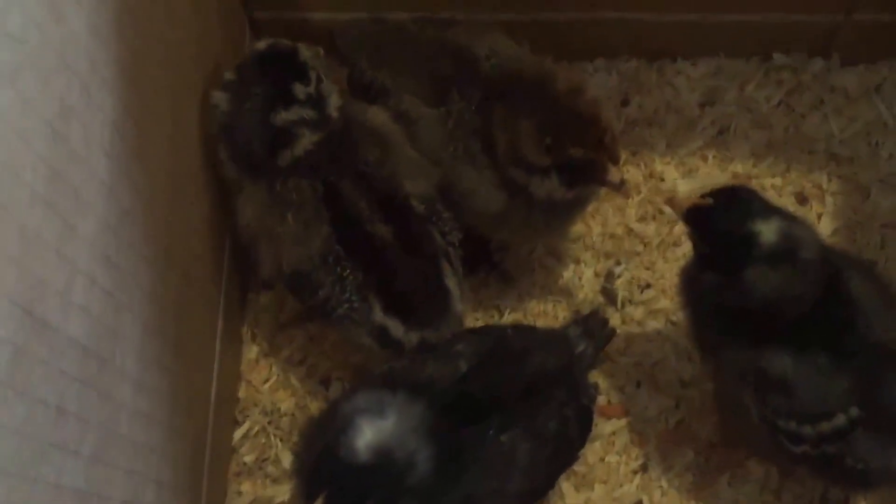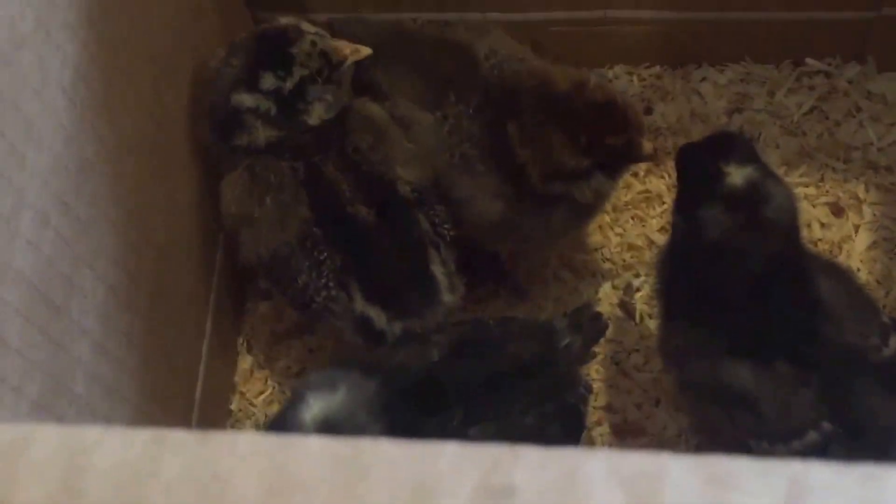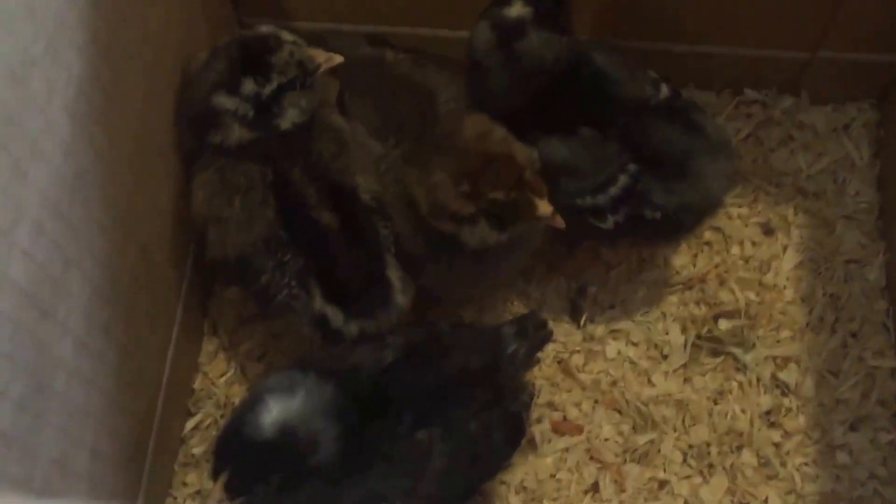At the time of editing this video, we're about five months into raising chickens in our backyard. So it's hard to go back and edit this video as if I don't already know some of the things I've learned about these chicks.